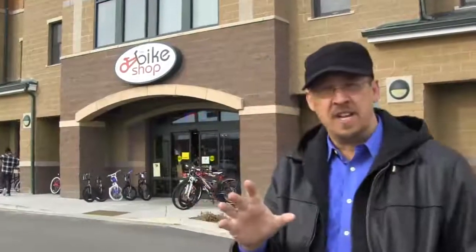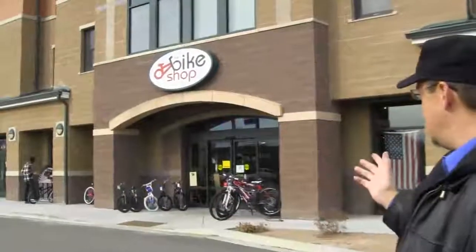Now, although we're talking about your website, a good analogy is to take a look at a retail storefront. So what do we see here with the bike shop?